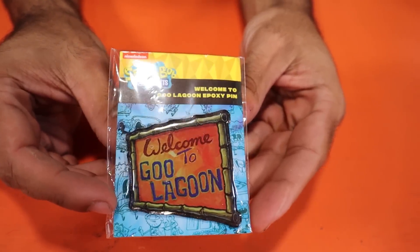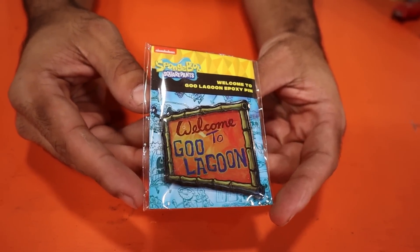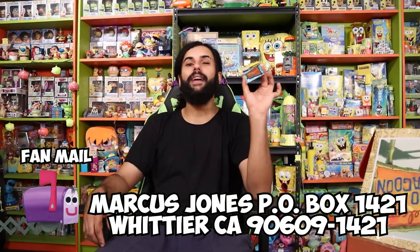Next up, a little small guy — we have a beautiful epoxy pin that says 'Welcome to Goo Lagoon.' You can put this on a bag or a beach bag, which would be awesome. I'm going to put this on the Nickelodeon pin board once we get that series started. For the price, I'm giving it $10 — because at Box Lunch and Hot Topic these pins are getting out of hand, you can't get anything branded for under $3. So we're at $25 total with the Goo Lagoon pin.